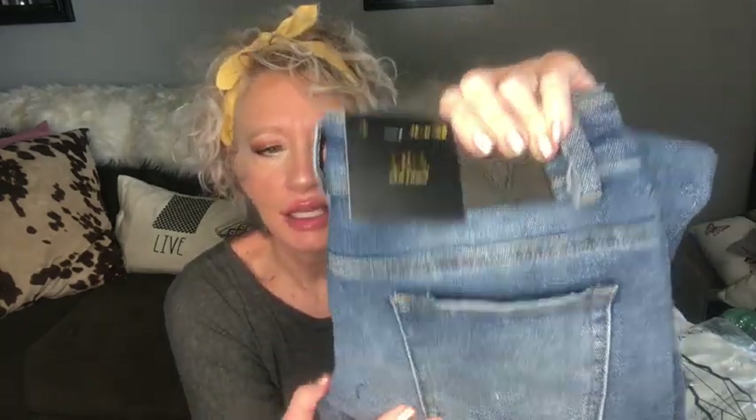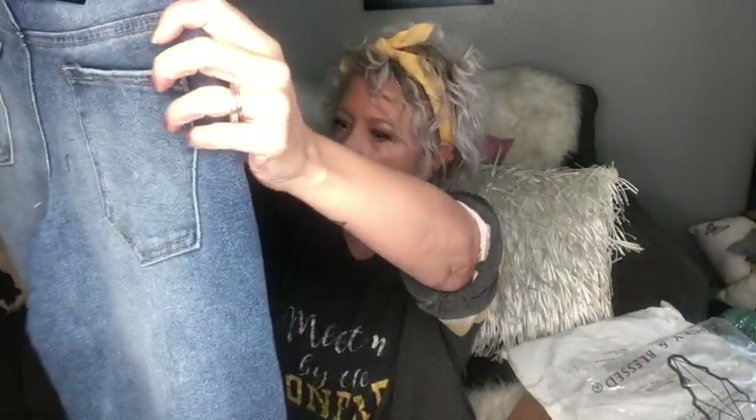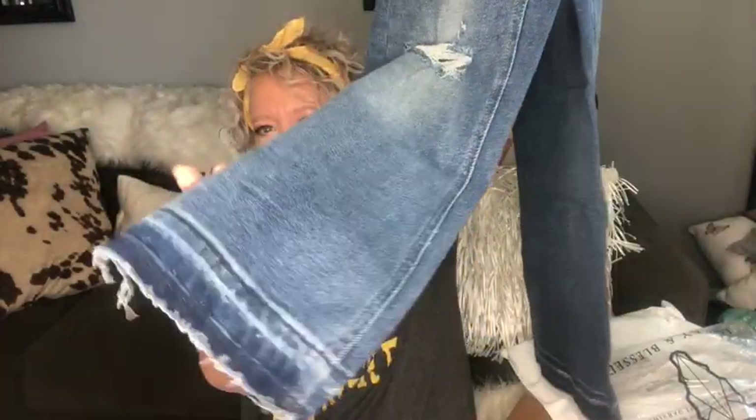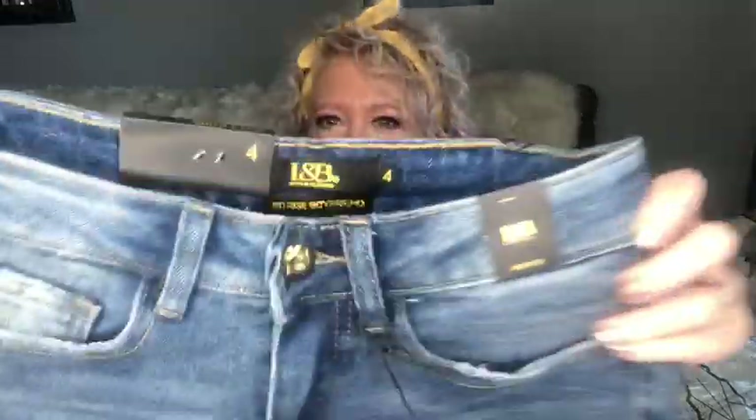So these are by LNB — Lucky and Blessed. They are like a Capri-style denim and they look a little big, but they were the smallest ones they had. I loved them because of the distressed look. They're supposed to go above the ankle — kind of like a Capri-style distressed Capri.